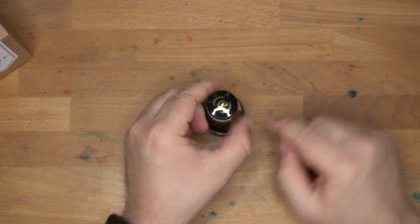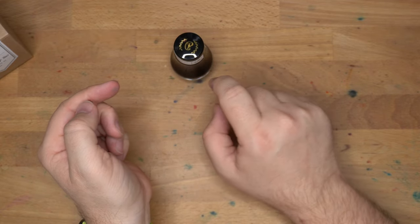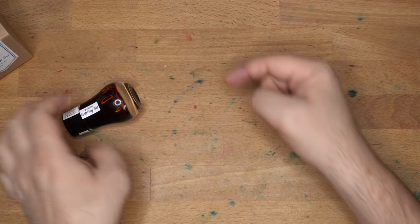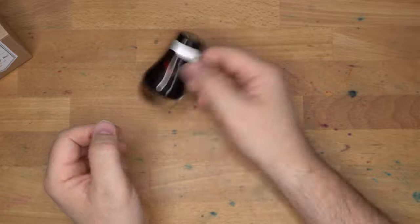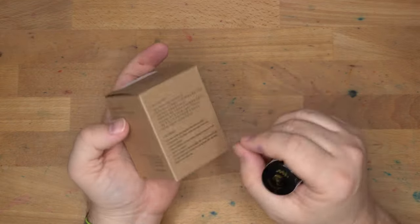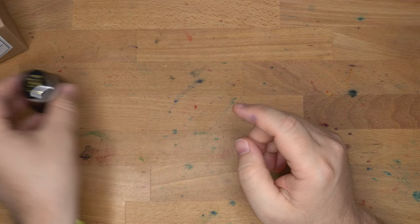It comes in this nice little round-bottomed bottle. It doesn't really fall over unless you give it a real good poke. A little wobbly, but doesn't fall over. It also comes with a little eyedropper pipette thing — really neat. I like these bottles a lot. I think they're cute.